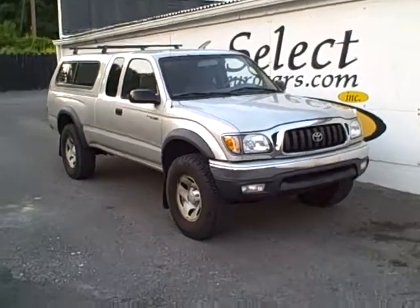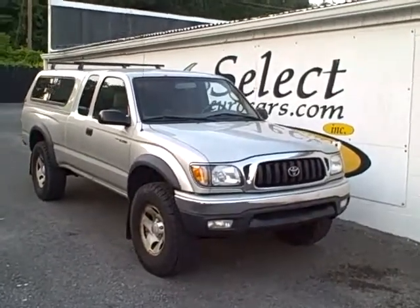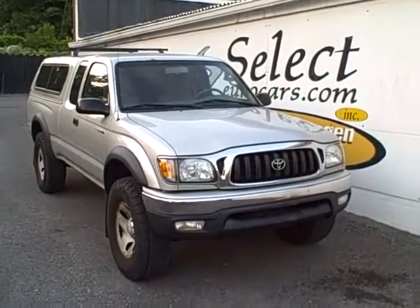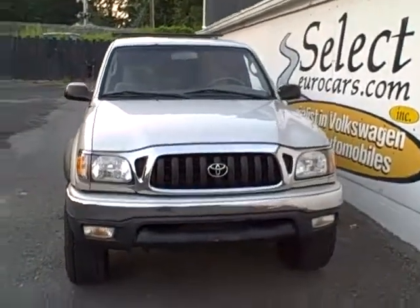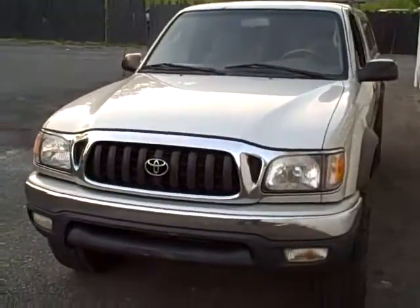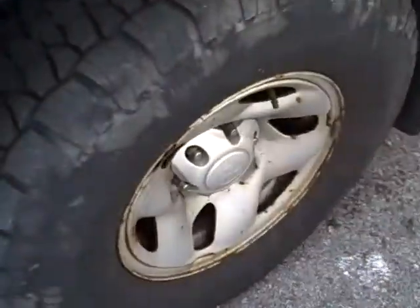2002 Toyota Tacoma SR5 Extra Cab, previously owned by an arborist — that is a gentleman who climbs and cuts trees — and with child number three on the way, he couldn't put three car seats in the back of the Tacoma, so traded it here at Select Eurocars on another Tacoma that we had that was a double cab.